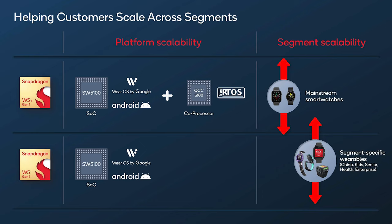The non-plus variant is packing the same SoC but without the coprocessor, and will be found in more segment-specific wearables, like kids' watches or designated health trackers.